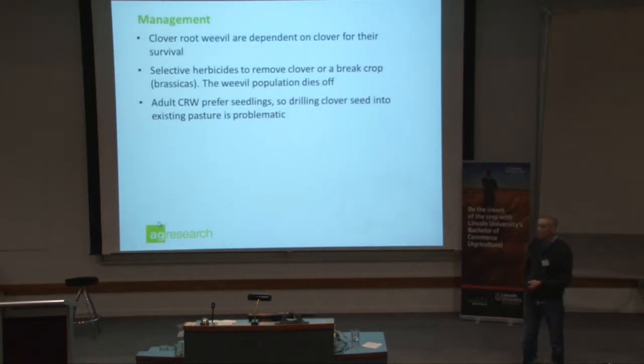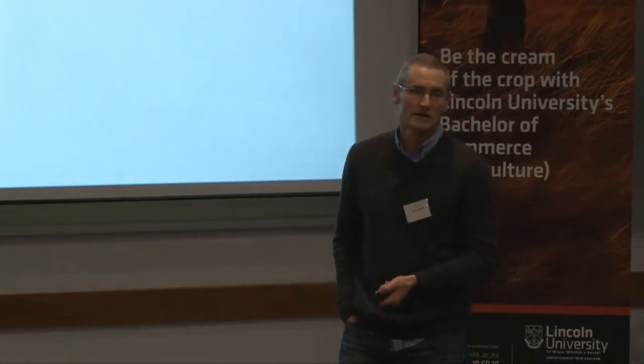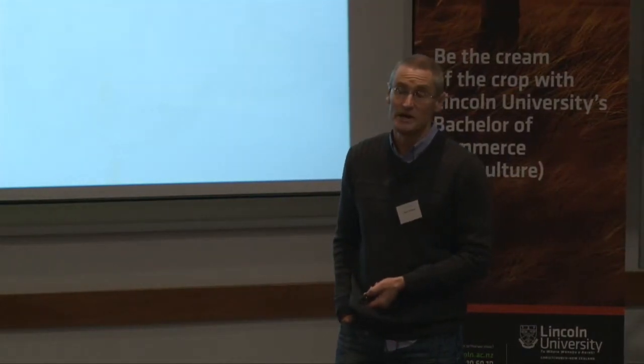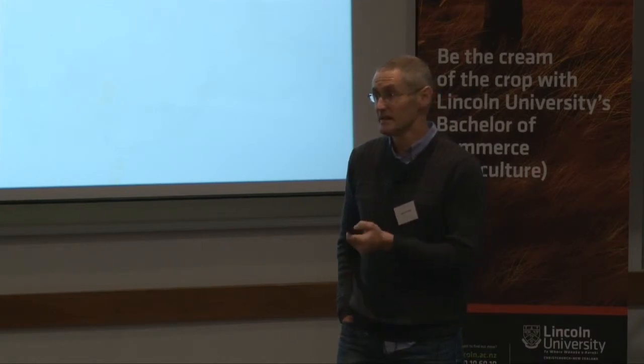Management: clover root weevil are dependent on clover for their survival. If there's no clover, they won't hang around. We can use selective herbicides to take out the clover, and if you've got the luxury of a six to eight month fallow period, you'll get rid of your clover root weevil population. Adult clover root weevil love seedlings, so sowing or under-sowing into an existing pasture is just inviting trouble, because the adults will preferentially go for the seedlings as they come through.